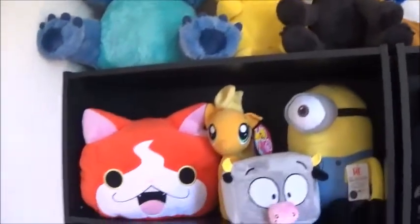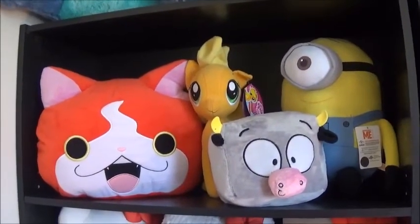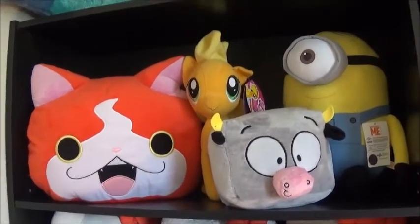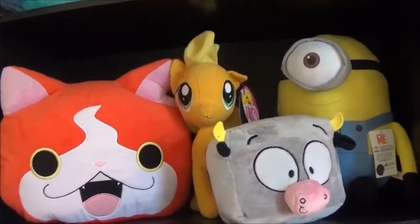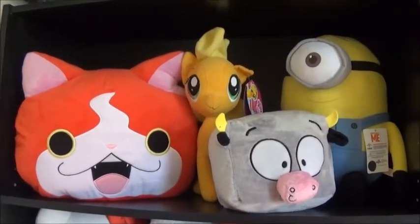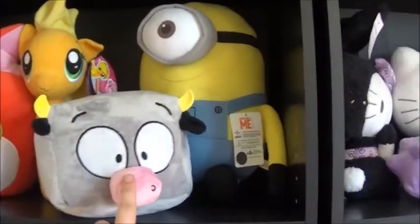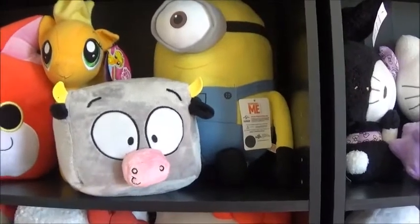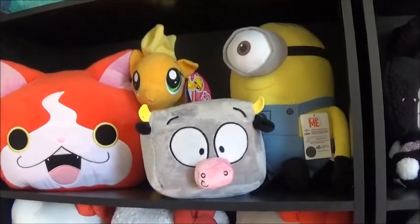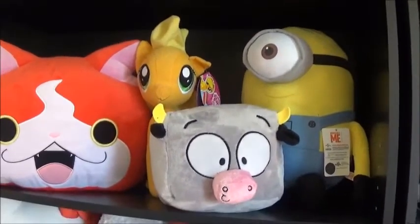On to the next shelf. This Yo-Kai Watch plush — I know nothing about Yo-Kai Watch, I just won it because I could — came from the Round One in Fox Valley. The My Little Pony doll was actually a gift from Justin; he won a lot of plush that he randomly gave me because he has way too much of it. This black cube cow thing was a redemption from Dave & Buster's with tickets I won. And then the minion came from the Round One in Bloomingdale from a UFO catcher.